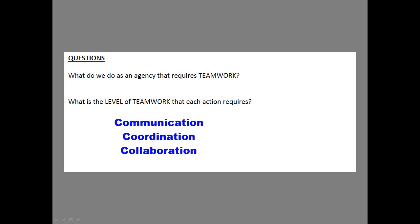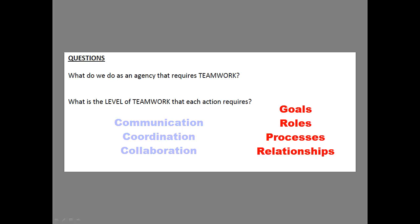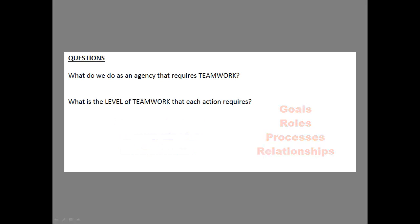When you've got that under control, look at those four specific things — goals, roles, process, relationships — to make sure the teams are functioning well. This helps your staff get a handle on what it means to actually function as a team. And when troubleshooting teams, you can simply ask: Is this a communication issue or a collaboration issue? A lot of the problems you face will come to clarity because you understand which level of team you're functioning at.